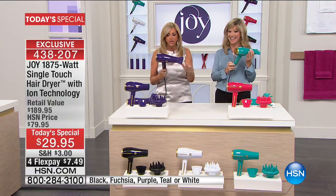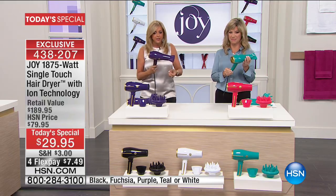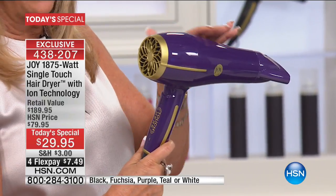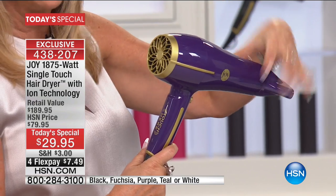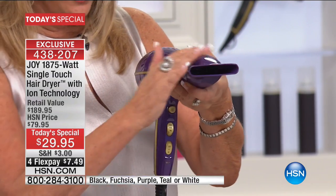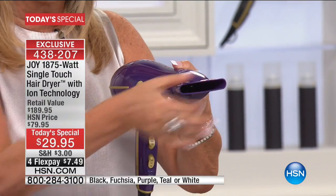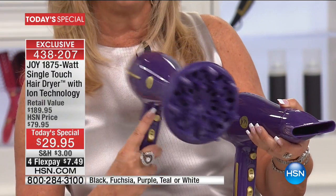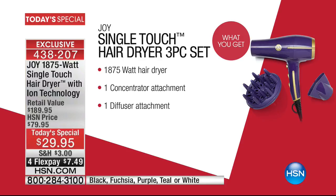It comes in beautiful colors. It has a cool shot button and a removable filter. Again, 1.4 pounds. It has gorgeous gold highlighting, a nine-foot cord, a concentrator attachment for the cowlicks and the stubborn hairlines, and you're also going to get this beautiful diffuser for the big curls.